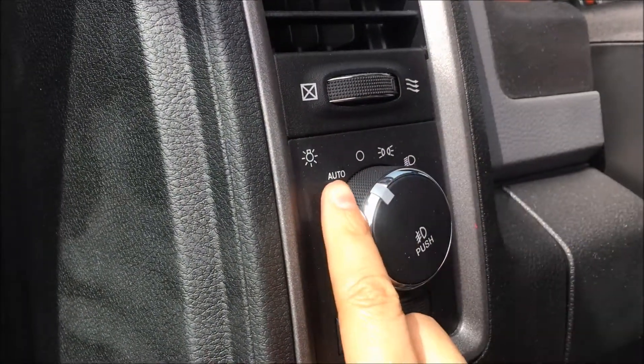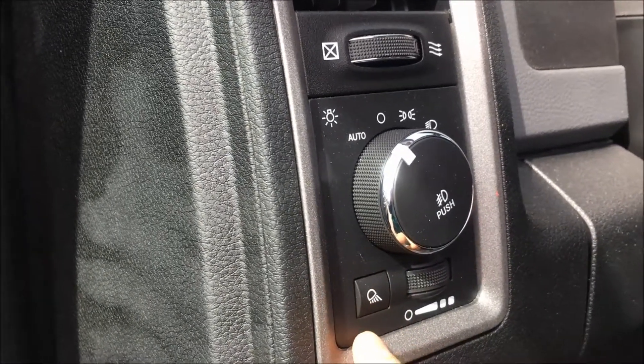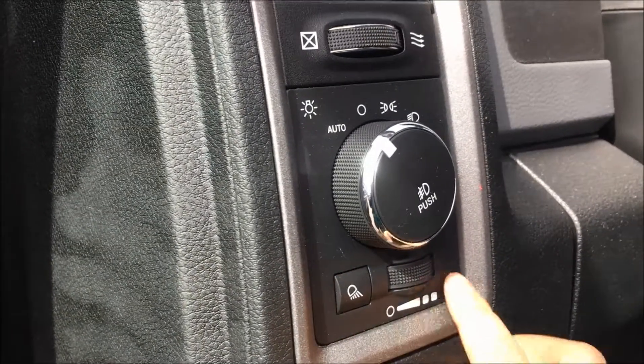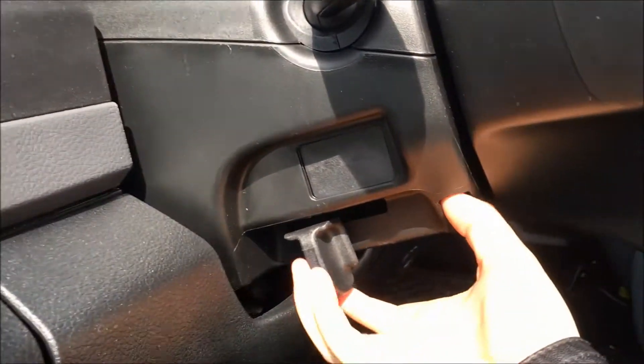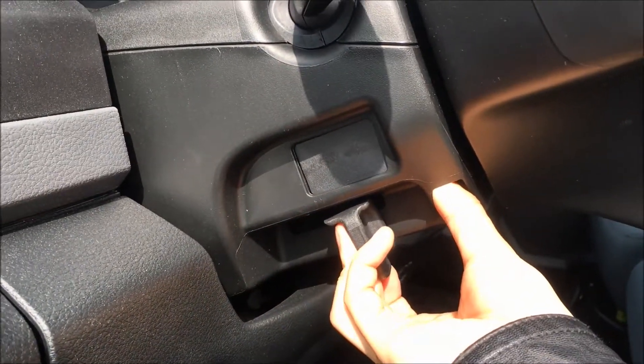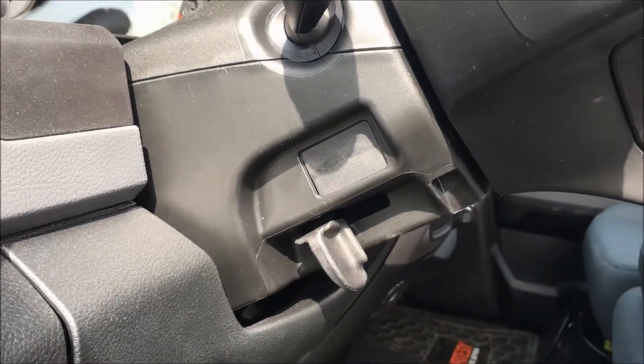Next to the steering column we have your headlamp controls with automatic, so you can set it and forget it. The knob as a whole is your fog light button. We then have your cargo light button and your interior lighting dimmer switch. These trucks also come with a tilting steering wheel — just pull the handle towards you, adjust just how you'd like, and release the handle.